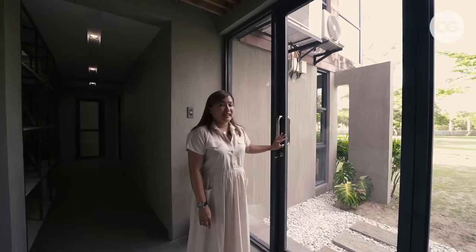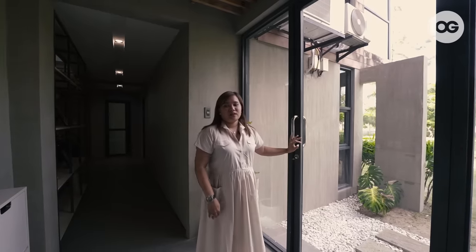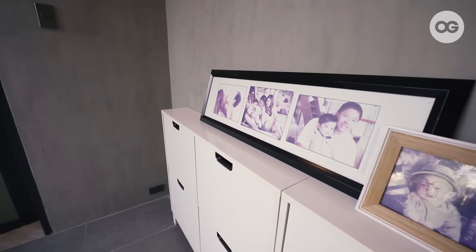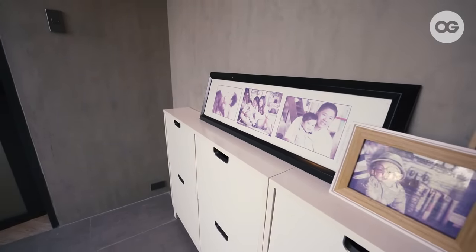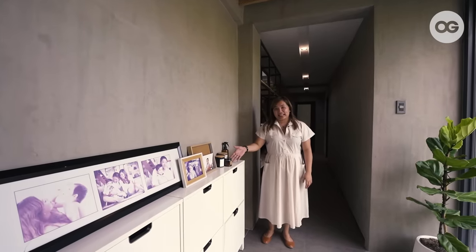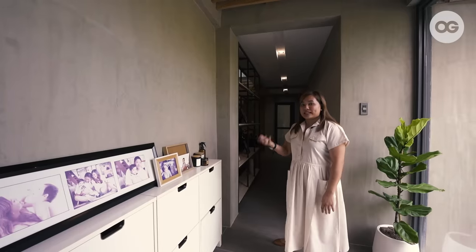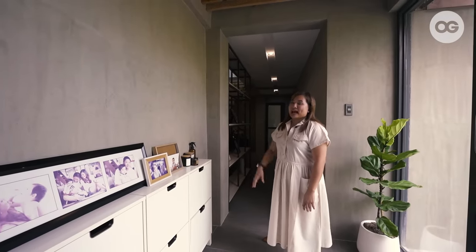This is our main door here on the first floor. On this side is our foyer. The first thing you'll see is our shoe cabinet, our pictures, and I love scented candles, so I like lighting this up whenever I come home just to bring scent inside the house.